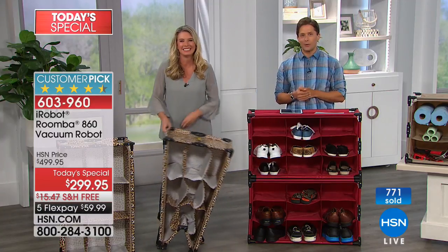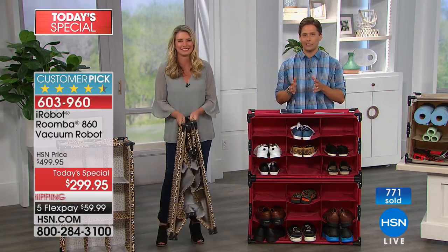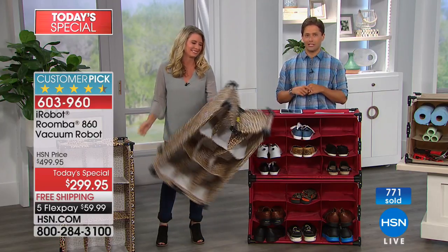Close to 800 ordered, it will sell out early. It's a sale you cannot find anywhere in the world except here at HSN.